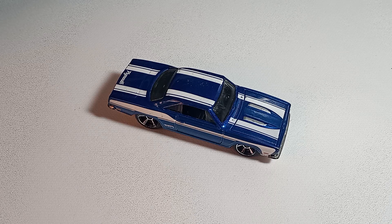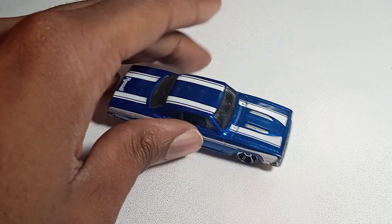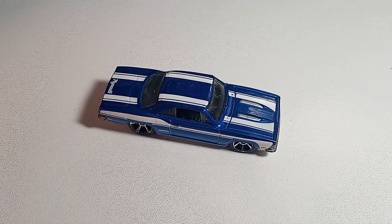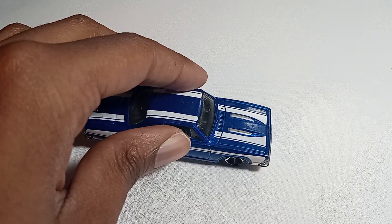Number two off the top: the Plymouth Barracuda is a very important car in Hot Wheels history, because a version of the Plymouth Barracuda was one of the first Hot Wheels ever produced as part of the Sweet 16 — the first 16 Hot Wheels ever produced. And while this isn't from the original 1968 Hot Wheels line, it's from the same year, so it does at least share that connection.